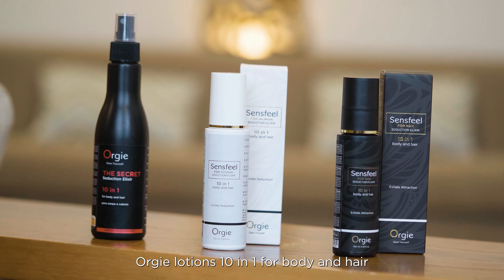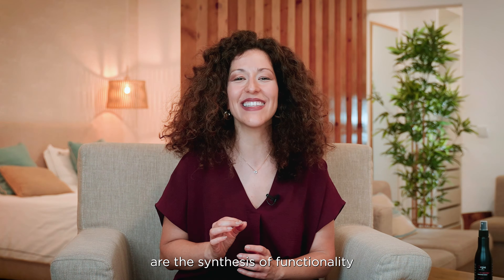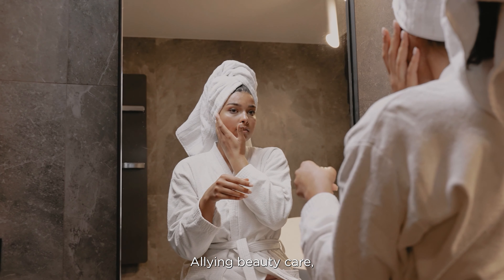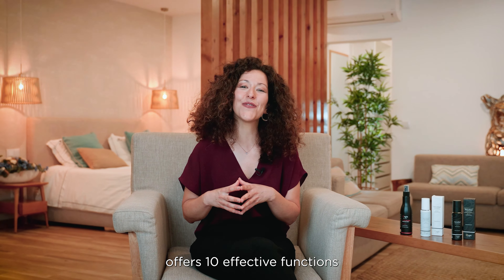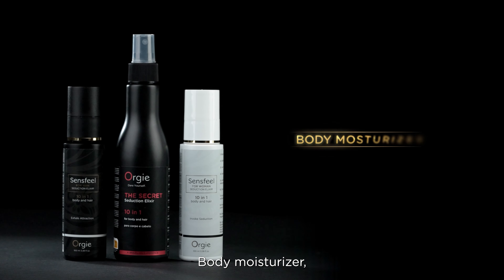Orgy lotions 10-in-1 for body and hair are the synthesis of functionality that combines everything that one needs and wishes. Allowing beauty care, attraction and seduction, these three remarkable products offer 10 effective functions that get you covered from sunrise to sunset.